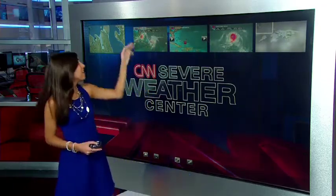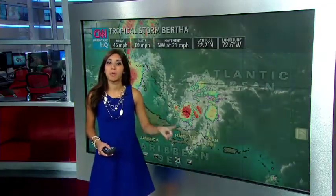Good morning. We have a lot to talk about. We have a hurricane, we have a tropical storm, rain that won't go away, and some sunshine. But I'm going to start you off with Tropical Storm Bertha.